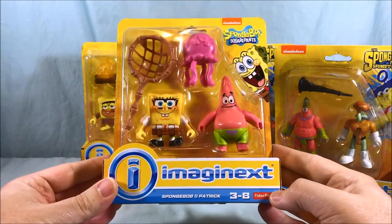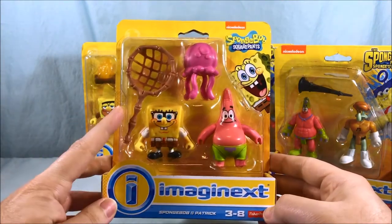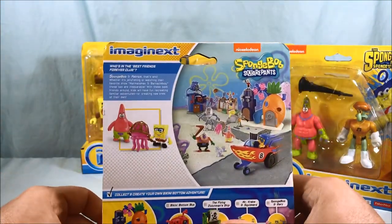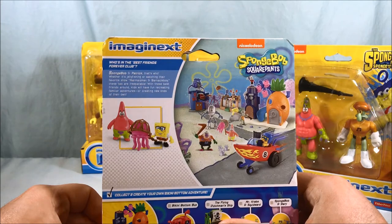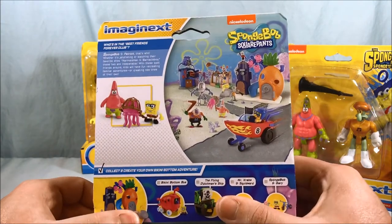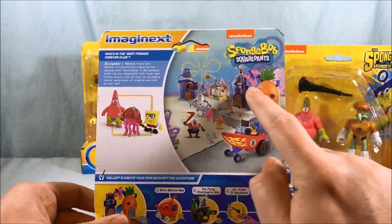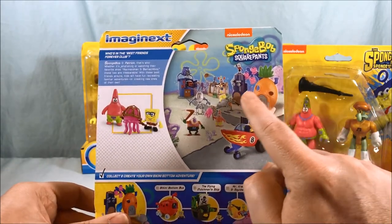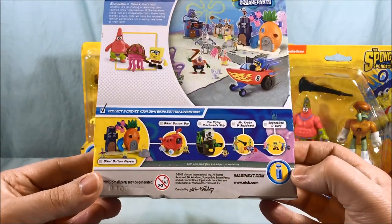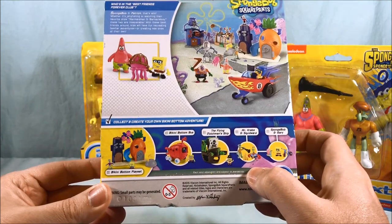This one is just the basic SpongeBob and Patrick set. SpongeBob has glasses in this one and they come with a net to try to catch the jellyfish. On the back it says, 'Who's in the Best Friends Forever Club? SpongeBob and Patrick, that's who.' I like this group shot here of all the sets. I kind of wish I had gotten the one with SpongeBob and Squidward's house, but I missed out on that. I also really like the pirate ship - that's pretty cool. And Gary.